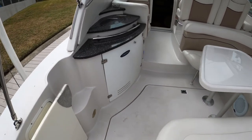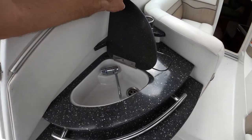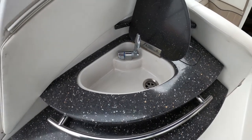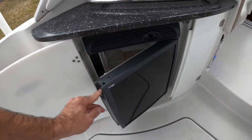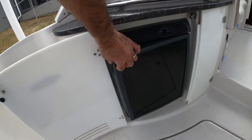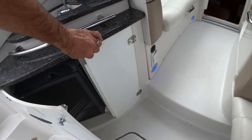As we walk into the cockpit, we have a wet bar here — a cold water faucet, cockpit refrigerator with a small freezer compartment, and some additional storage space.